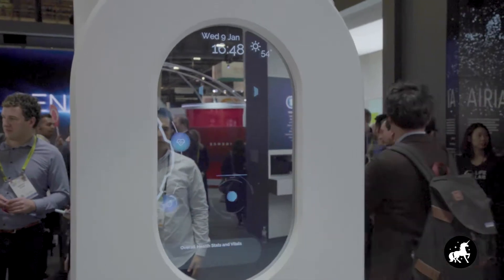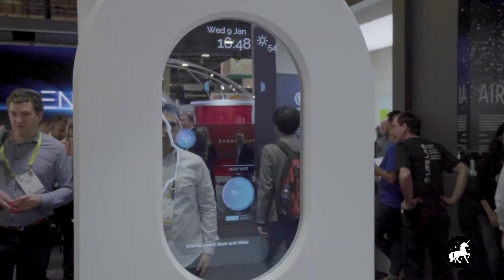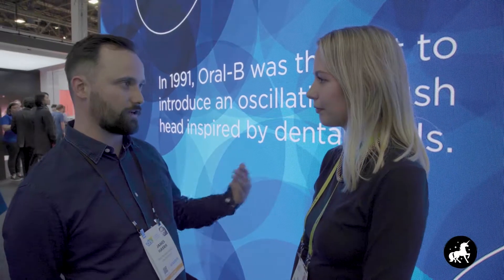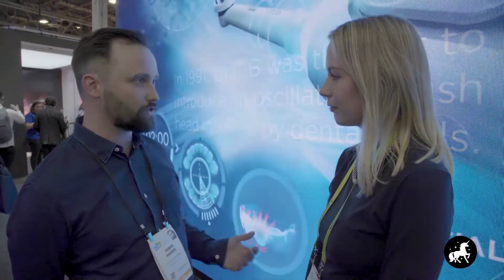Cortisol is a really good indicator of whether somebody is stressed or not. But rather than just telling a regular consumer that you're stressed, your cortisol levels are quite high —